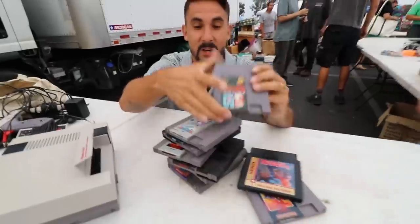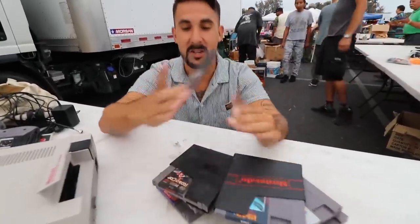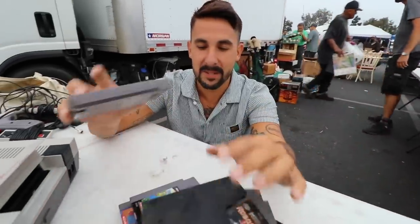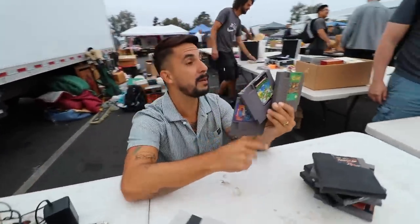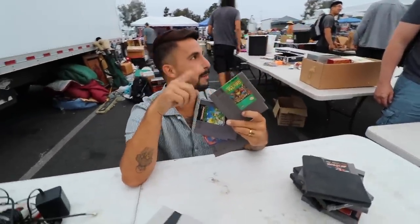So: Gunsmoke, Rolling Thunder, Mario Bros, Top Gun, 1943, Russian Attack — really cool soundtrack, basic but fun — Robocop. Out of these, my favorite games for playability are going to be Mega Man 3, Turtles, and Adventure Island. This is probably one of my most pick-up-and-play games that I don't talk about enough.